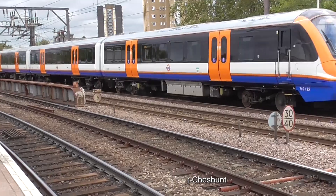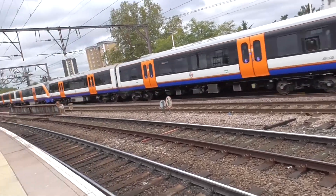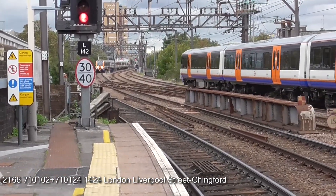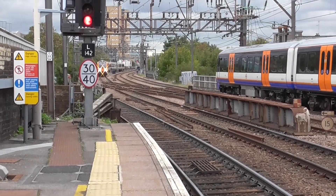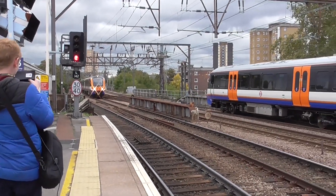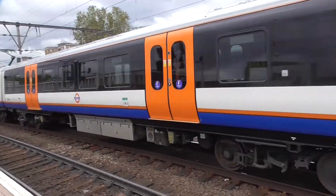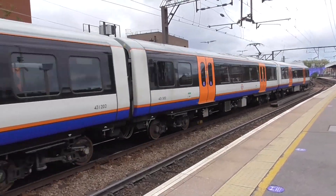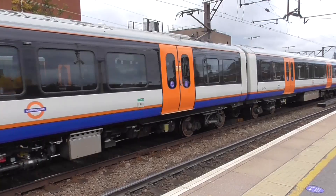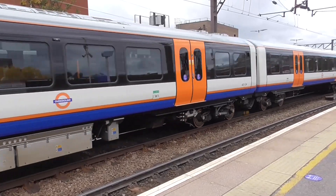Coming in now is 710-125 along with another unit. This is on a service bound for Chingford. We have another 710 coming in — on the back of this one is 710-111. So that's a pair of 710s there. And 710-124 as well on the following service here at Hackney Downs.